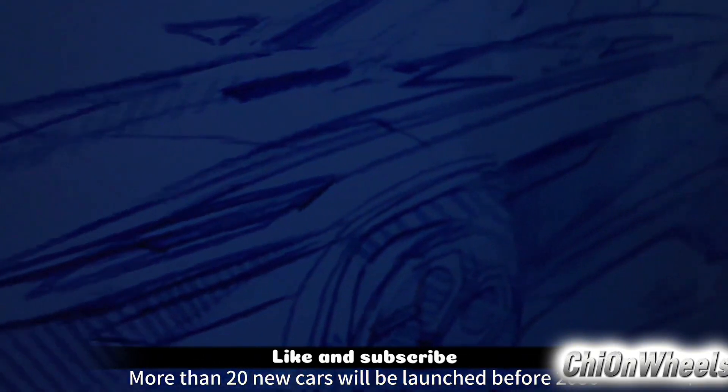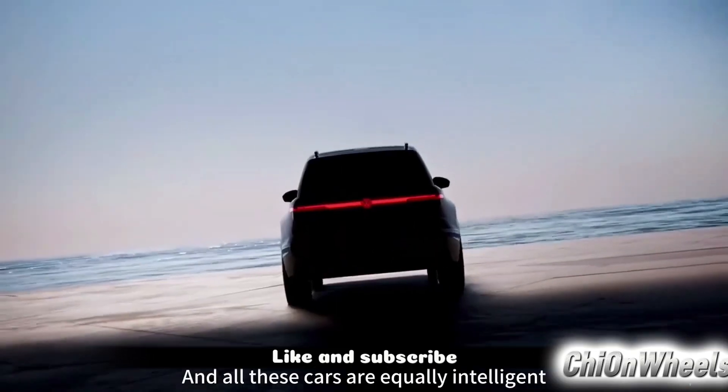Before 2030, more than 20 new models will be launched, with both fuel and electric options available.